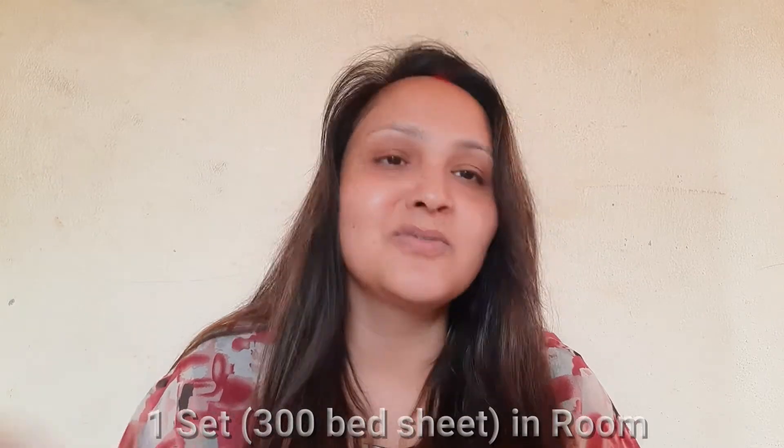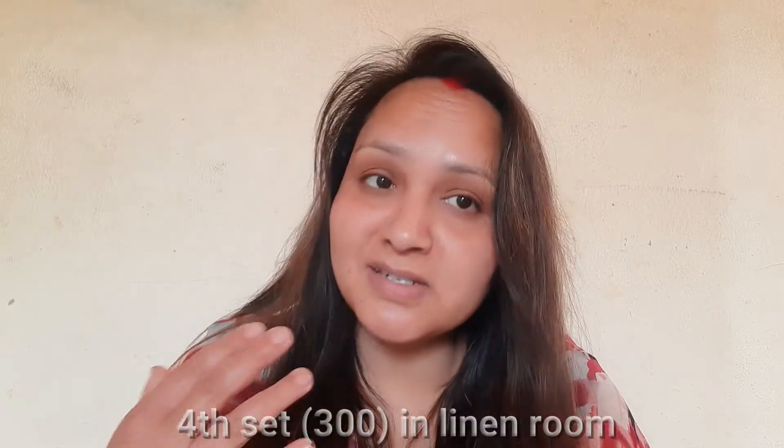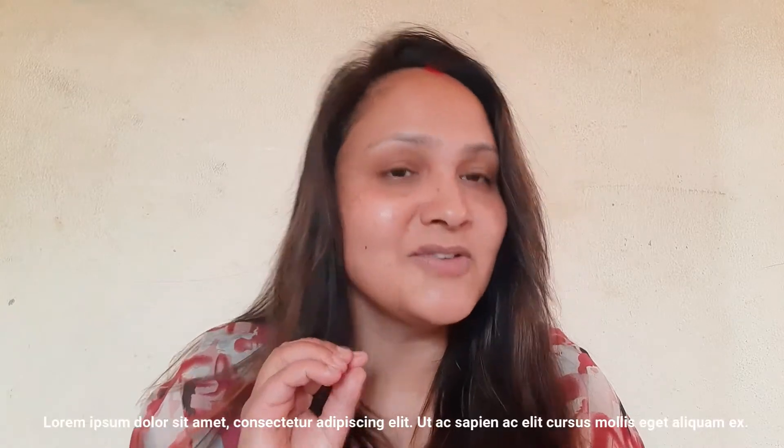Let's talk about the areas where all these linens are kept in the case of five par stock. One set of 300 bed sheets is in the room. Another set of 300 bed sheets is present in the floor pantry and trolley, which is known as circulation. Another set of 300 is present in laundry as dirty linen being washed. Another 300 is present in the linen room as fresh washed linen, and another 300 is present in the store room. This makes up the five sets.